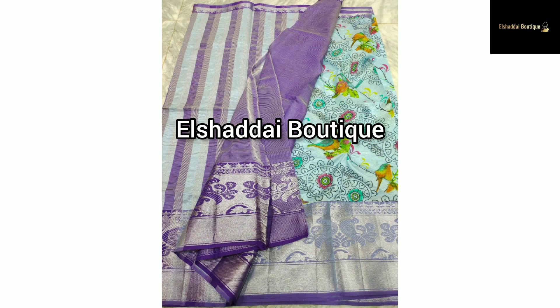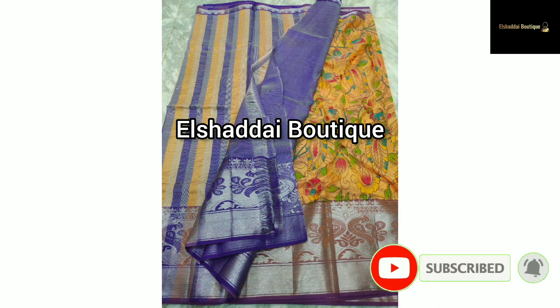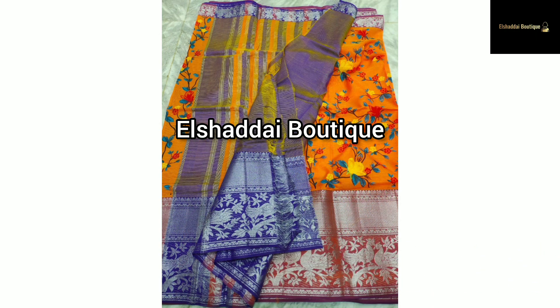This video will cover two new collection series. Our next collection is the Mangilgari Pattu Collection. Please subscribe to our channel.